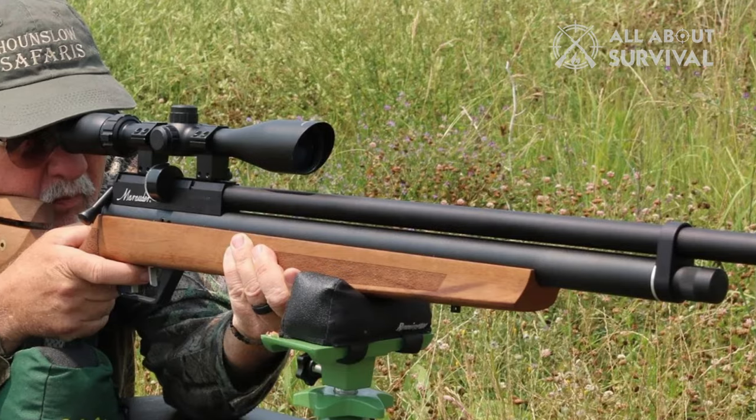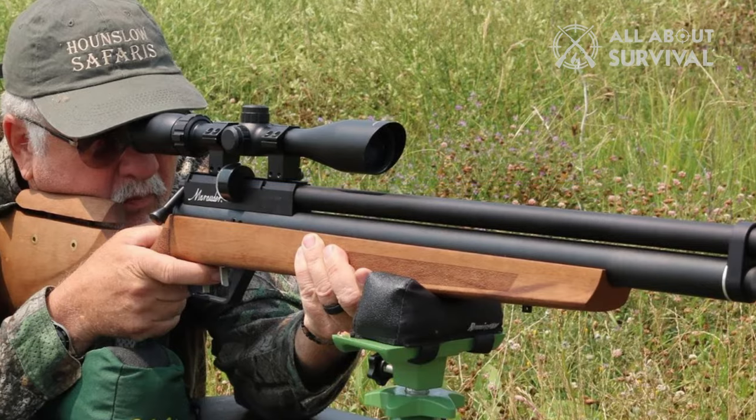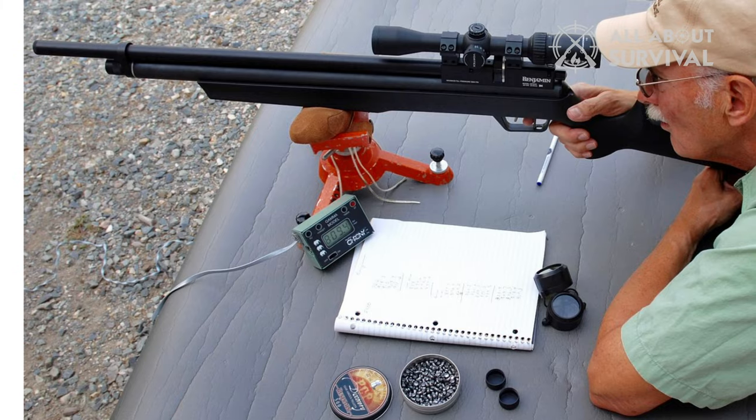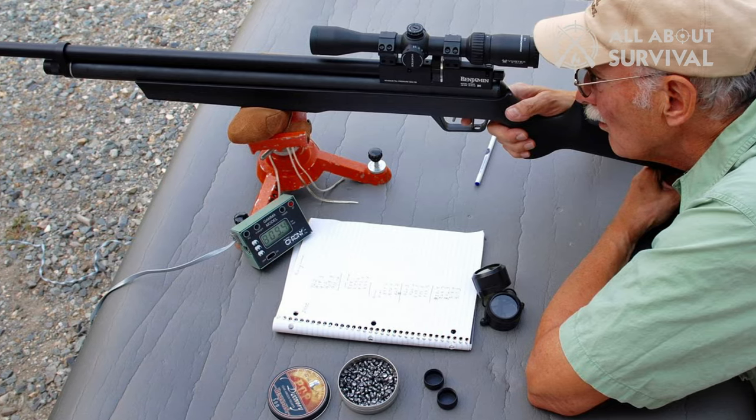One of the best things the Marauder has going for it is the fully shrouded barrel, and it remains one of the quietest air guns on the market today. Additionally, the rifle has a reliable magazine system, and the magazines are a steal at just $12 per mag.